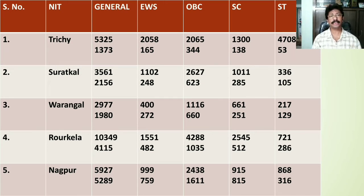NIT Nagpur stands at 5th in NIRF ranking. The General category home state cutoff rank is 5927, whereas for other states it is 5289. For EWS category the home state cutoff stands at 999, whereas for other states it falls at 759. For OBC category the cutoff for home state students is 2438, whereas for other states it stands at 1611. For SC category home state rank lies at 915, for other states 815. For ST category home state rank is 868, for other states the rank is 316.